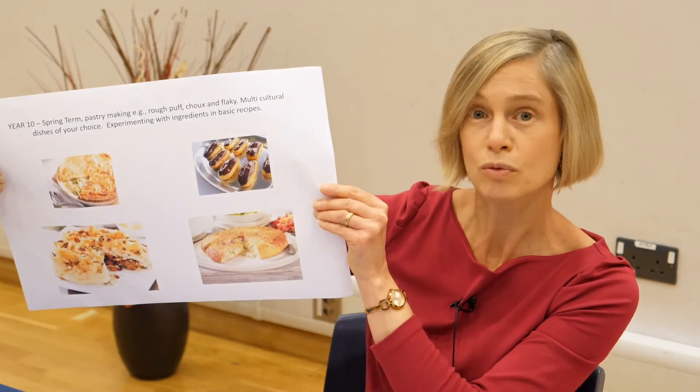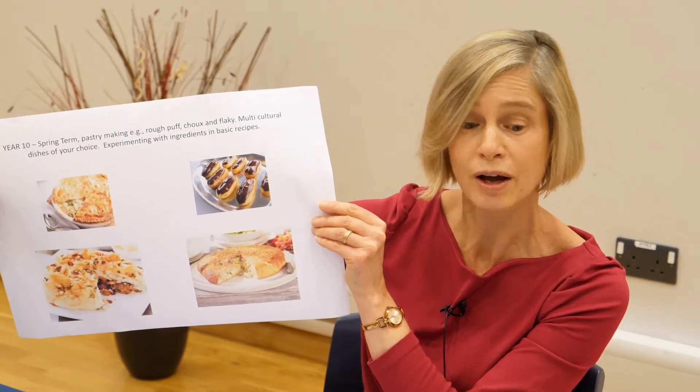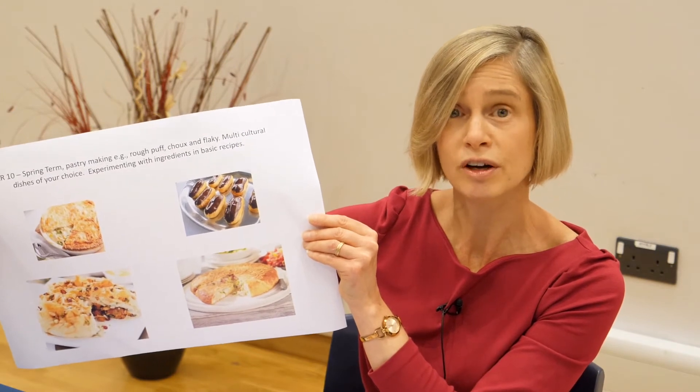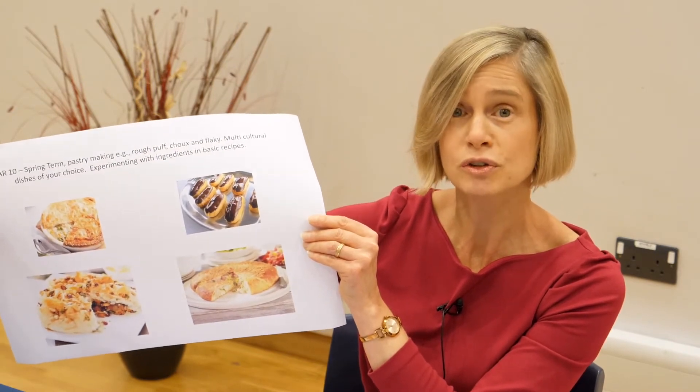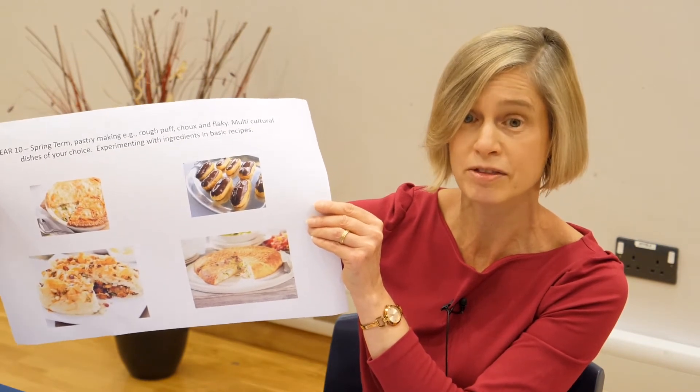In the spring term in year 10, we focus on Heston, so food science. Practicals are focused on pastries and sauces. The pastries we look at are rough puff, choux and flaky. Students are taught food science concepts and experiment with the role of ingredients in basic recipes.